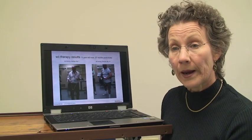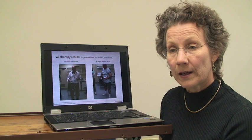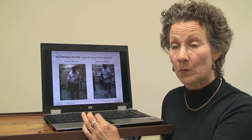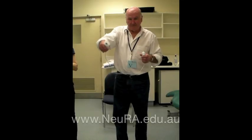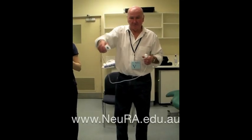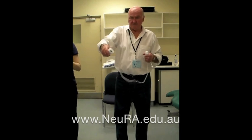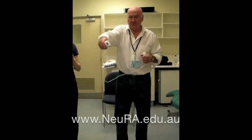Here's a 73-year-old male, 27 months post-stroke, playing Wii boxing. He came to us because he thought his lower legs needed work and his upper arms were just fine. But you can see as he starts to box that he's got a very small range of motion, very stiff, and he's not moving his feet at all.